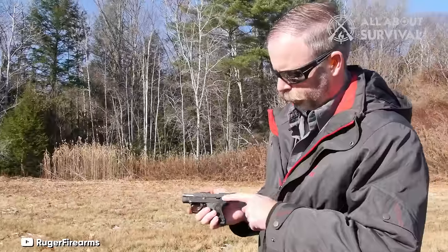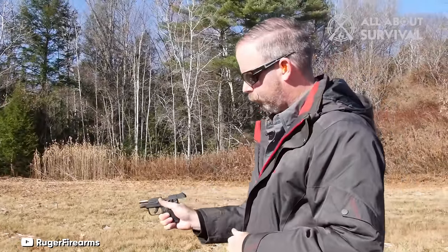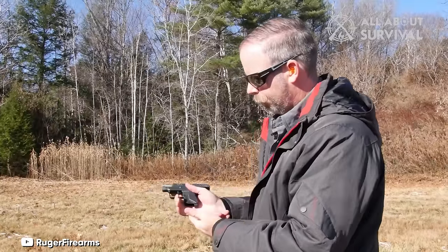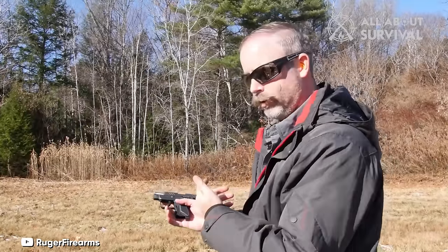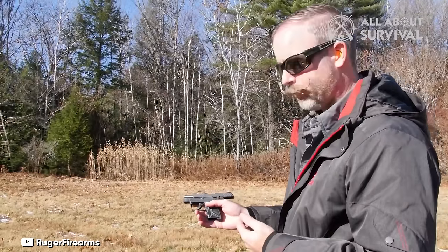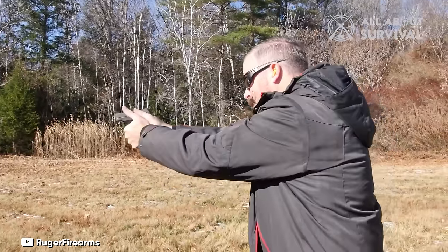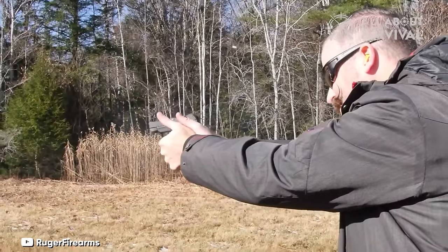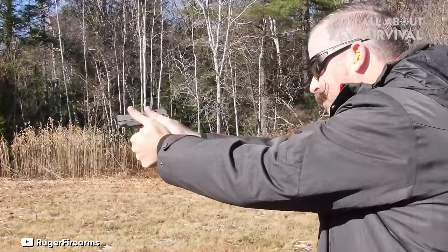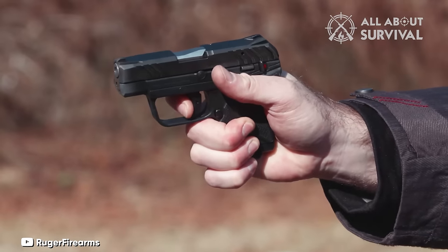enhancing its reliability as a concealed carry weapon, especially considering its 11-round capacity in such a small frame. The Ruger LCP-2 is user-friendly, featuring a light slide that is easy to rack, thanks to the tabs located at the rear. This design makes it an excellent option for individuals who find handling the recoil and weight of larger guns challenging, such as those who have previously carried a .380, but encountered difficulties with chambering, recoil, or manipulating the controls. For people who prioritize discretion and may face challenges with larger firearms, this handgun emerges as a top recommendation.